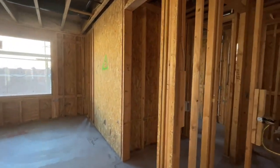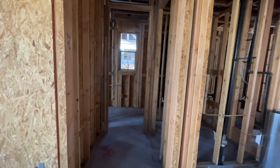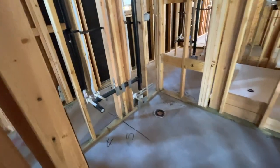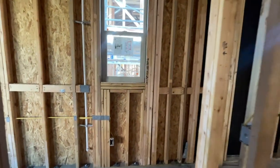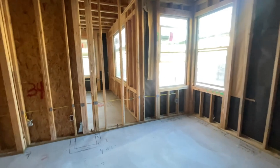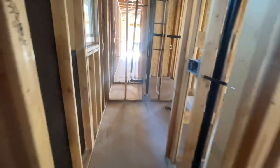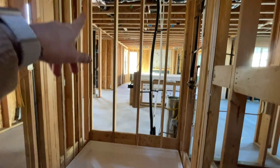Four bedrooms and a den. I can't remember the square footage off the top of my head, but I do believe plan three is around 2,900 to 3,000 square feet. As you walk into this little hallway area, you have the half bath. And then you have a bedroom downstairs with its own full bath — that's where the piping and plumbing is. And then it looks like they're going to have a shower here.